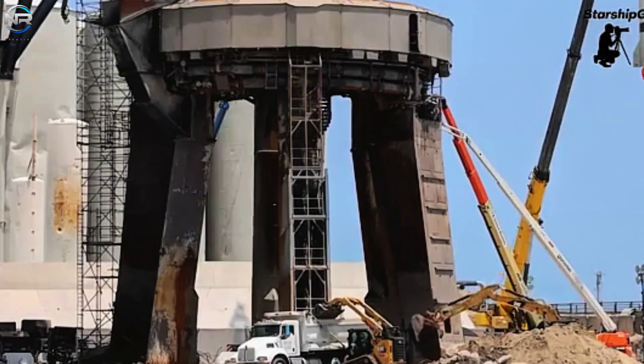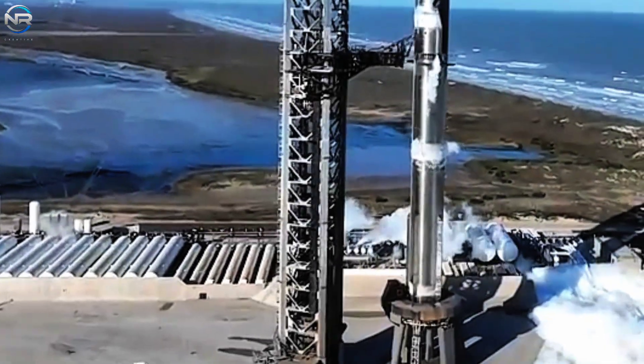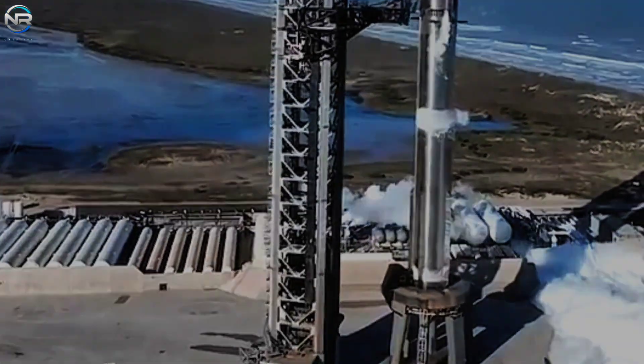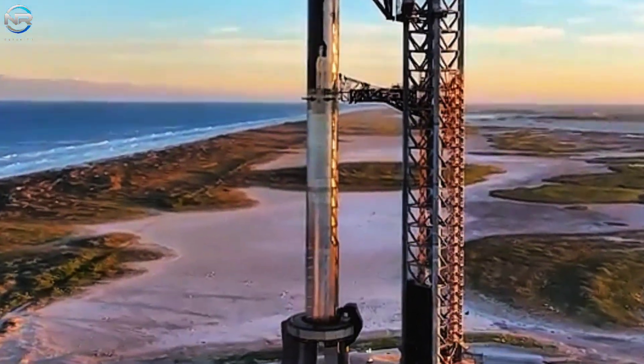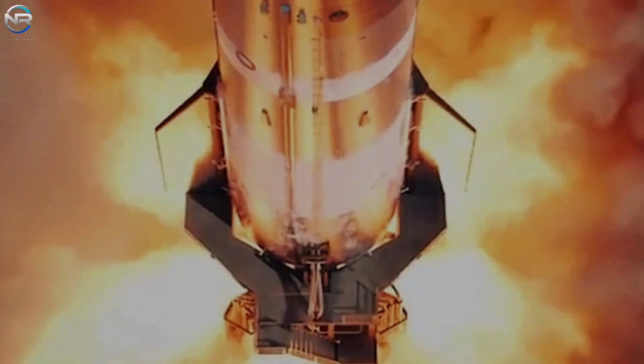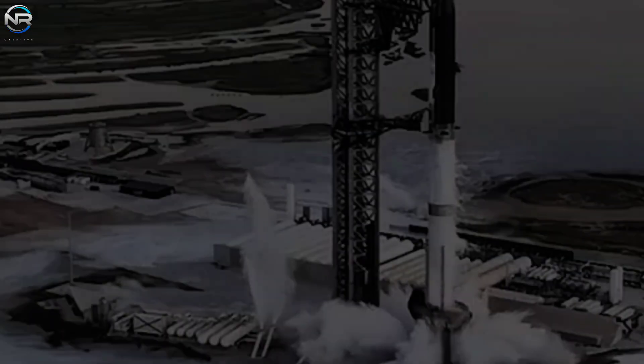Musk's decision is not only bold, it's smart, and could move the Starship Flight 10 launch schedule forward by about a month. If all goes according to plan, the launch could happen as early as August instead of October, especially if they don't wait for the Massey site to be fully repaired.